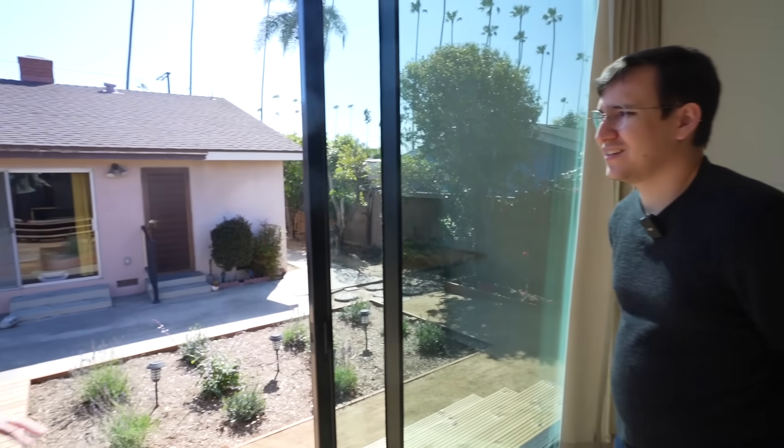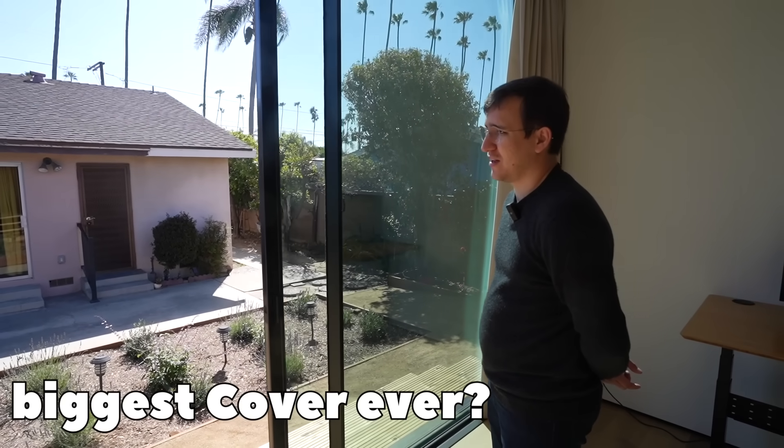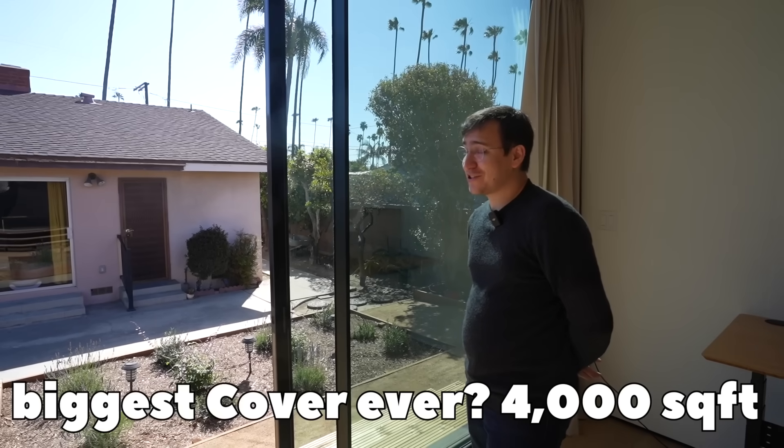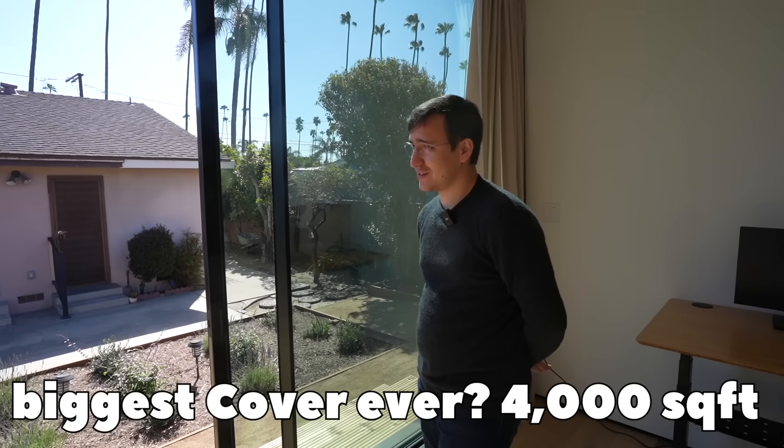We're permitting one right now that's 4,000 square feet — that one's one story. We've got a 3,000 square foot one that's two stories. What we're trying to do this year is around 15,000 square feet.